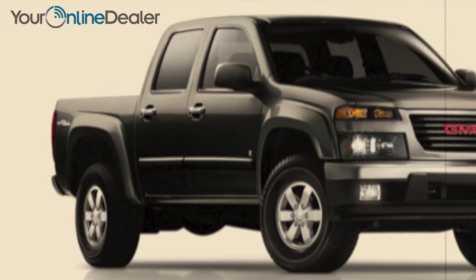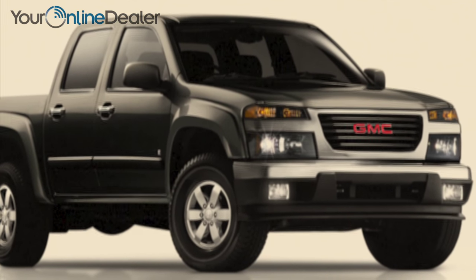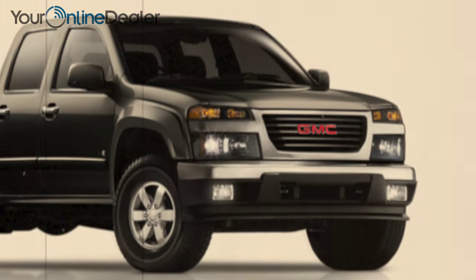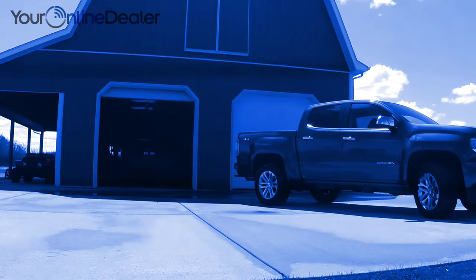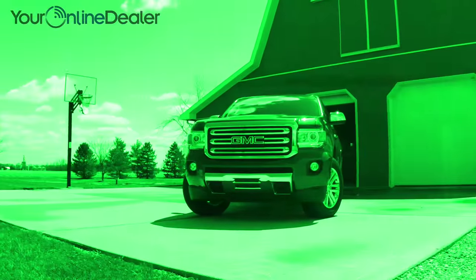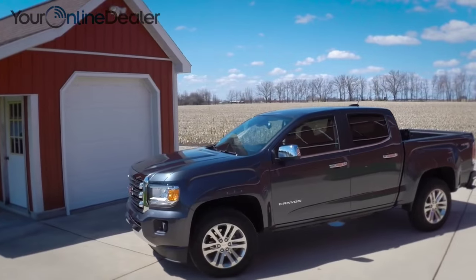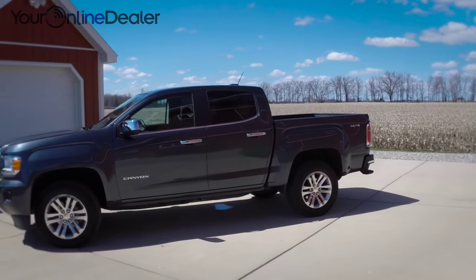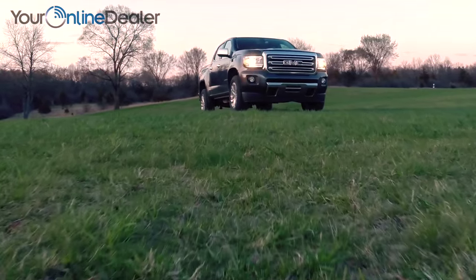First introduced in 2004, the Canyon was GMC's answer to the mid-sized truck segment. During its eight-year lifespan, not much changed and eventually the vehicle faded from their lineup. Forget everything you know about that truck. This is the all-new, redefined GMC Canyon, bringing top-rated full-size performance and all-new bold styling into the mid-sized truck segment.